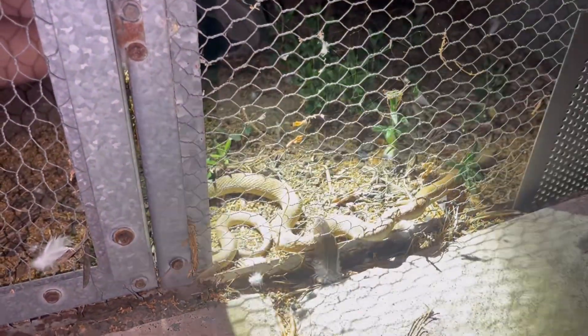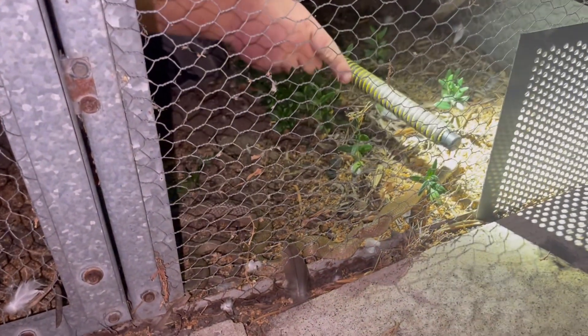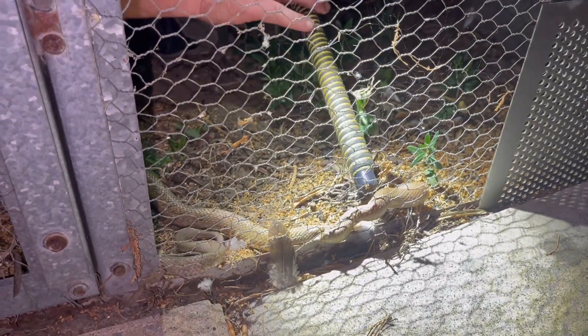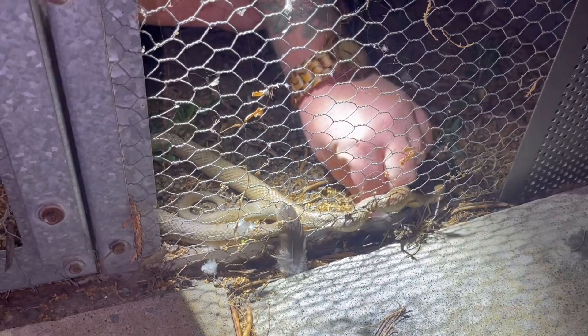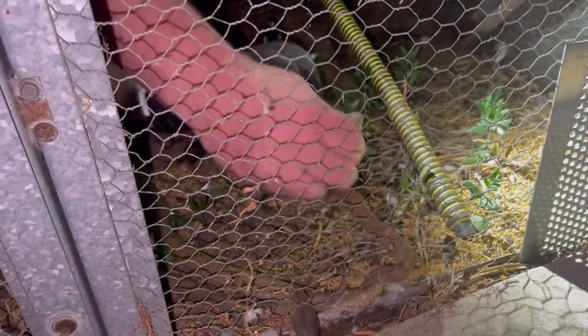So, I'm going to have to pin his head so I can actually control him. Alright, never a fan of doing this but it has to be done. There we go, got him. Very, very pretty little snake.